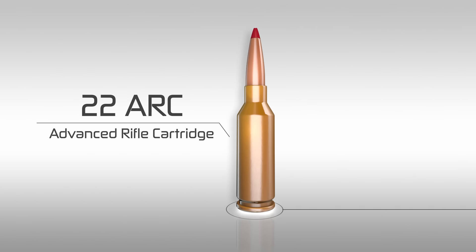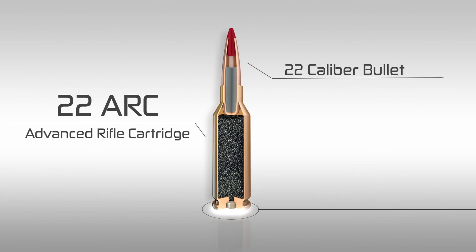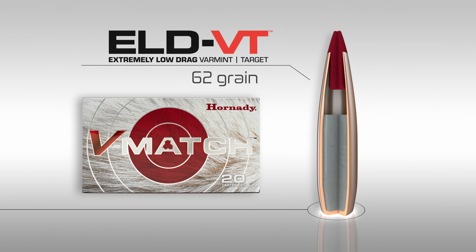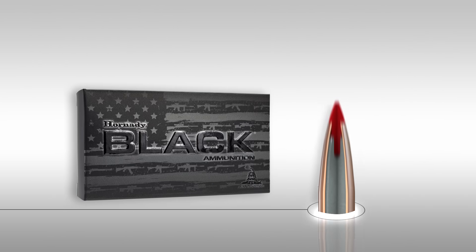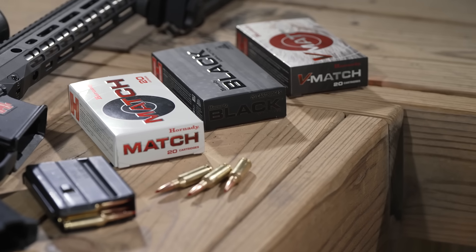The .22 ARC is engineered to take full advantage of the most aerodynamic .22 caliber bullets available — in the V-Match ammunition line with the 62 grain ELD-VT bullet, Hornady Match ammunition loaded with the 88 grain ELD Match bullet, and the Hornady Black ammunition line loaded with the 75 grain ELD Match.